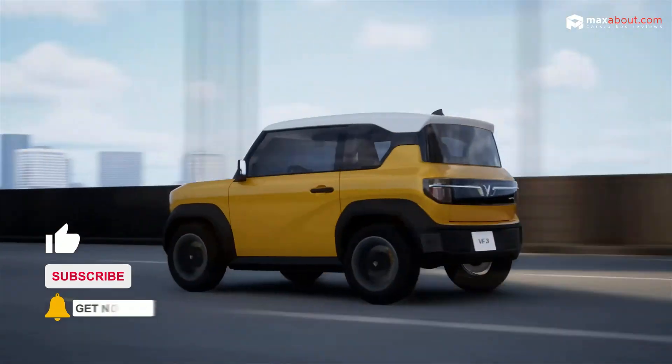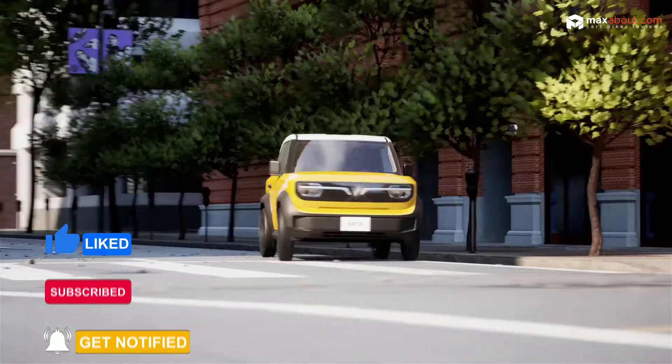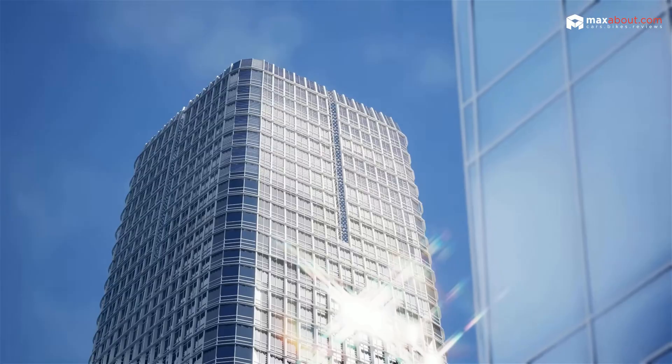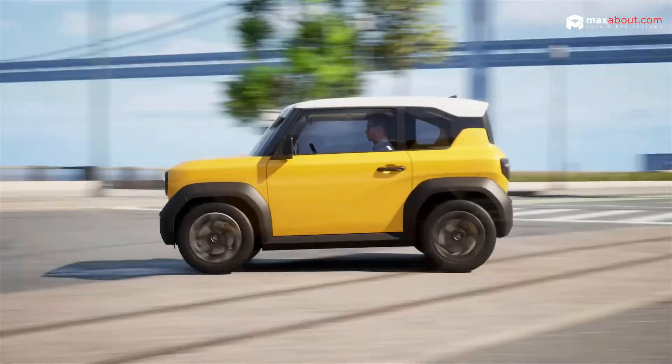If you enjoyed this showdown, make sure to like, subscribe, and hit the bell icon for more EV battles. For the latest updates, head over to maxabout.com/news. See you in the next video — stay charged, stay curious.